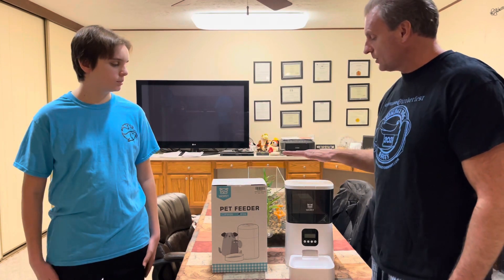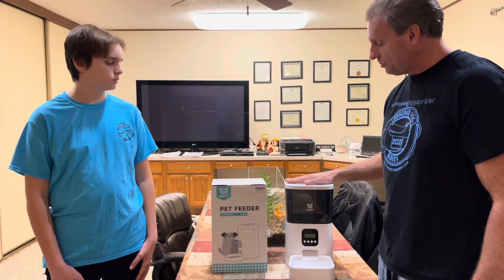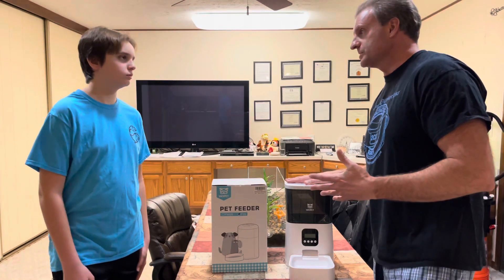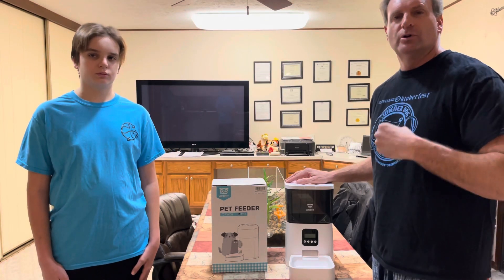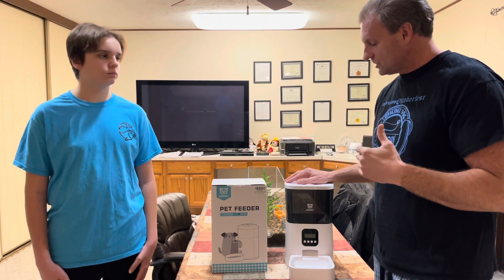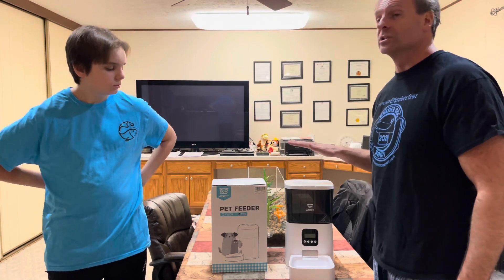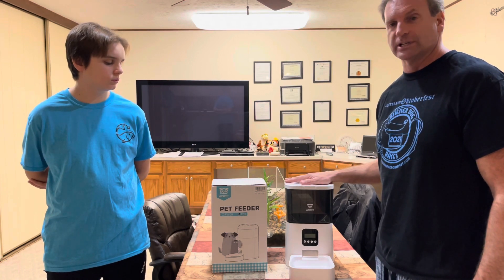Quite a long time ago, we did a video with George and Lacey on this Wopet automatic feeder, and they loved it. The problem is Lacey's kind of a spoiled princess — she does a lot of wet food, or beans in her food, or pumpkin in her food. She likes having her food served in a little princess bowl. But George loves this thing, and we have it set up for him and he eats out of it every single day.